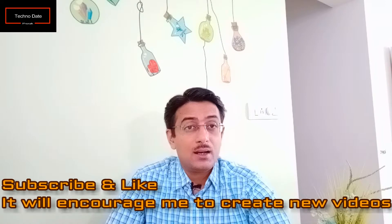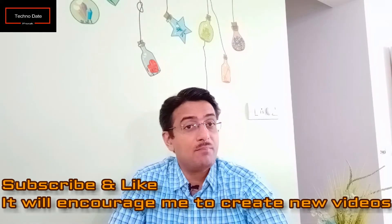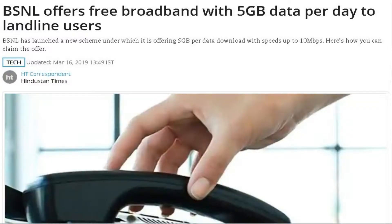If you are a BSNL customer, there is some good news. BSNL has a broadband plan for 1 month with 5 GB data at a high speed of 10 Mbps, completely free for one month. If you have an existing broadband connection, go to BSNL's site or call their toll-free number to register for this broadband facility.